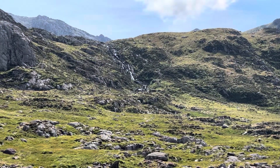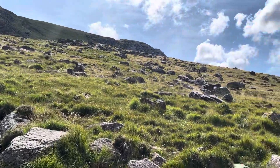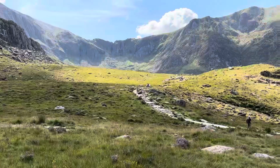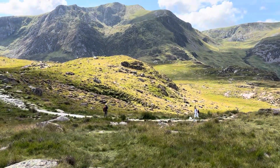Snowdonia is a beautiful national park in Wales, famous for its stunning mountains and lakes. It's a popular place for hiking and enjoying nature. One of the places we visited was Cwm Idwal, which is a lovely area in Snowdonia.